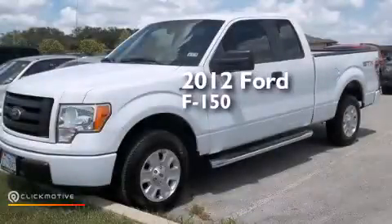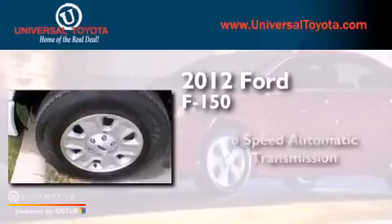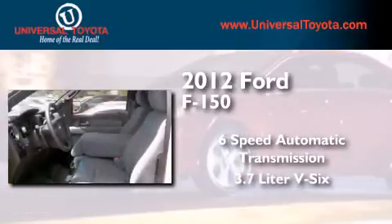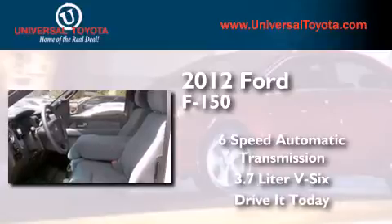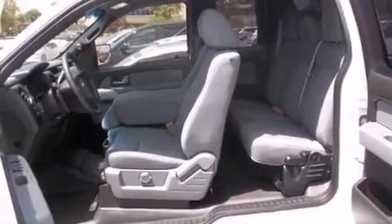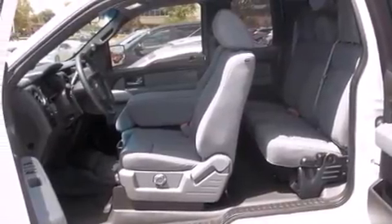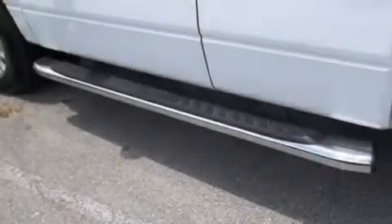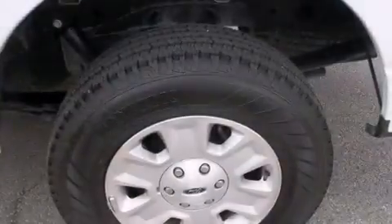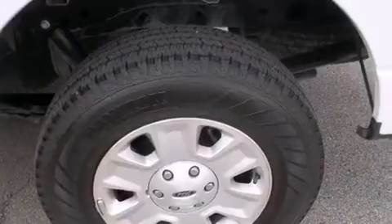This is a 2012 Ford F-150. This truck has a six-speed automatic transmission and a 3.7-liter V6. Its top features include a double wishbone independent front suspension, traction control and stability control systems, hill start assist, and a tire pressure monitoring system.